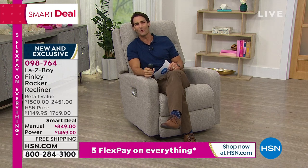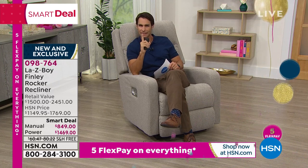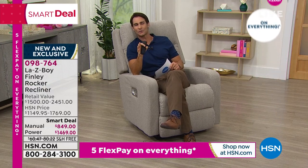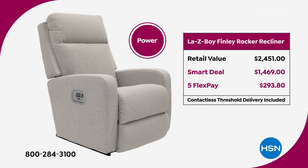I know a lot of you think the manual is what you're looking for — maybe you remember your grandfather having one. But hear about the power. You can get the power today here at HSN during this hour for less than you could get the manual with the premium features in the store. The power is available for less than the manual. You are saving $980 today, and it's on five flexible payments of $293.80.